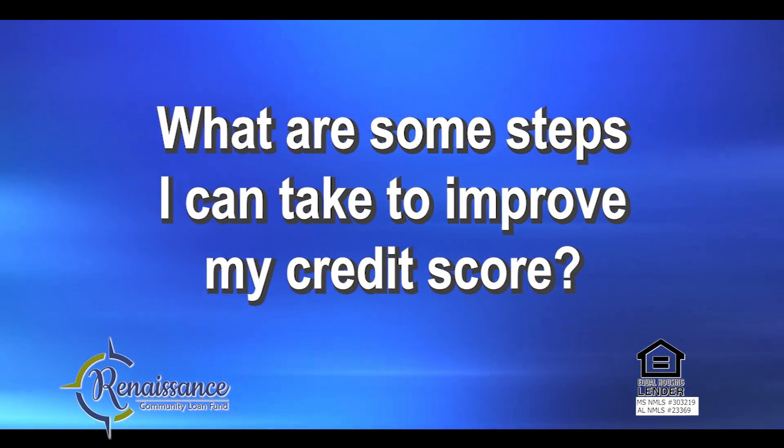What are some steps I can take to improve my credit score? Always make your payments on time. Keep credit cards below 30% of the credit limits. Avoid inquiries and collections, and borrow only when you need it.